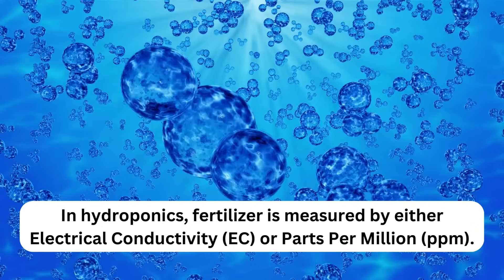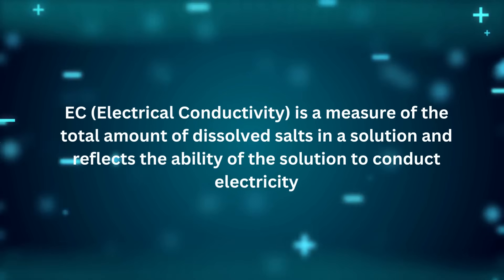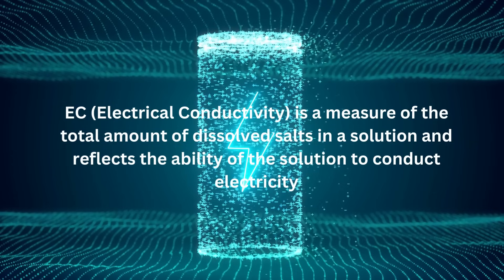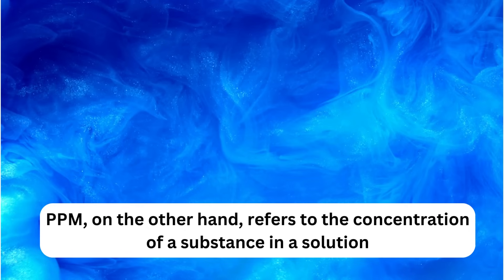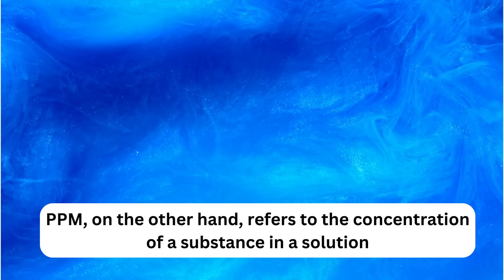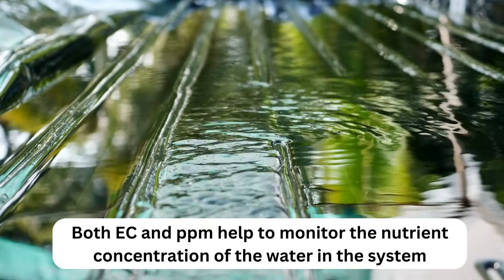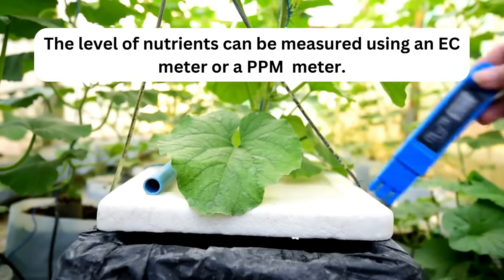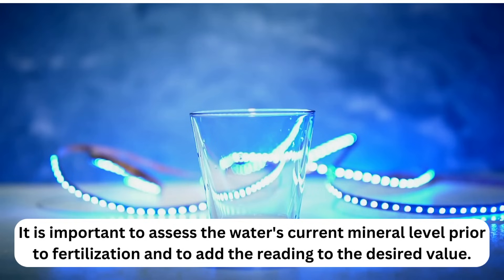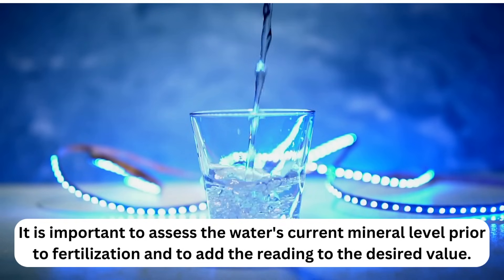How to fertilize: In hydroponics, fertilizer is measured by either electrical conductivity (EC) or parts per million (PPM). EC is a measure of the total amount of dissolved salts in a solution and reflects the ability of the solution to conduct electricity. PPM refers to the concentration of a substance in a solution. Both EC and PPM help to monitor the nutrient concentration of the water. It is important to assess the water's current mineral level prior to fertilization and to add the reading to the desired value.